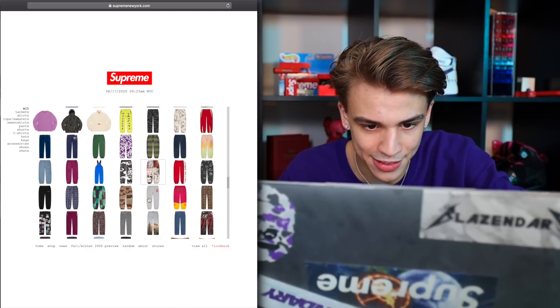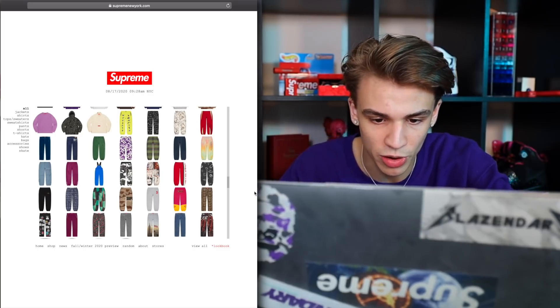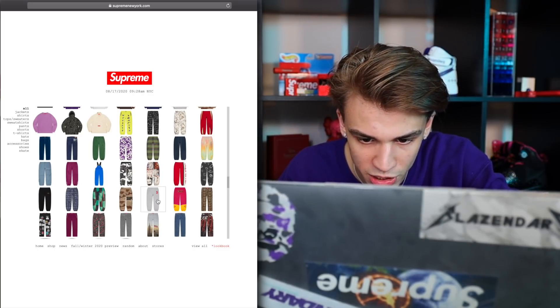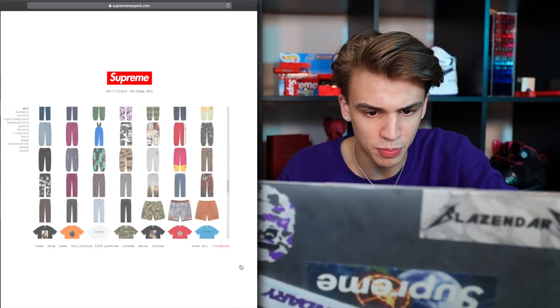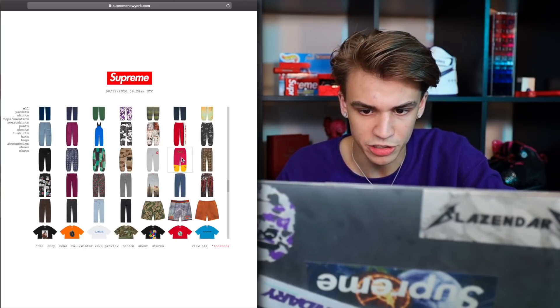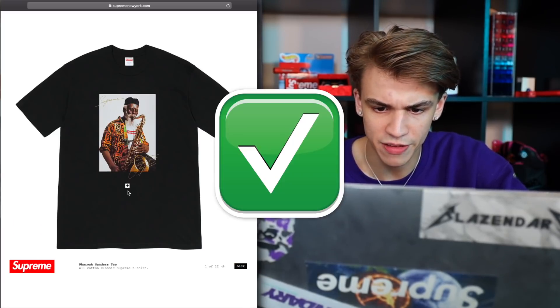Now it looks like we're getting into the pants — I'm just going to do a little favor for myself and skip most of them; we've seen most of them with most of the prints. Like here's the aerial sweatpants, you know, the S box logo. Here's a fox collab. Basketball short. Here we go — the photo tee of the season.